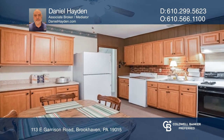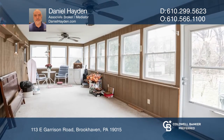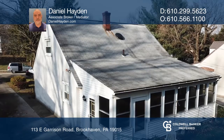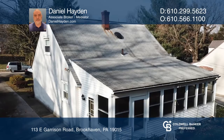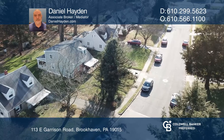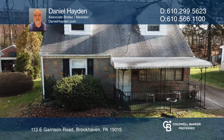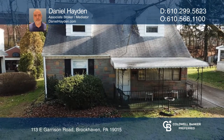All this is near all that Brookhaven has to offer, including newer shops and restaurants, multiple grocery stores, and easy access to the Elwynn train station, Philadelphia International Airport, Center City, and Wilmington. To see your new home in person, schedule a tour with Daniel Hayden.